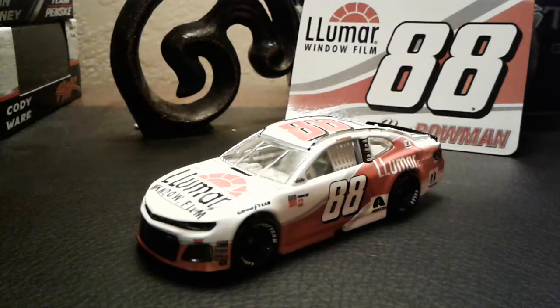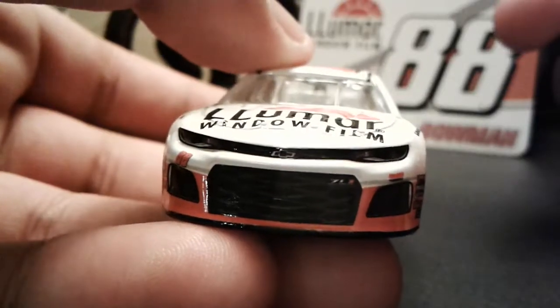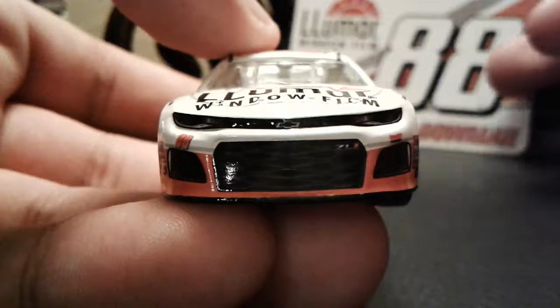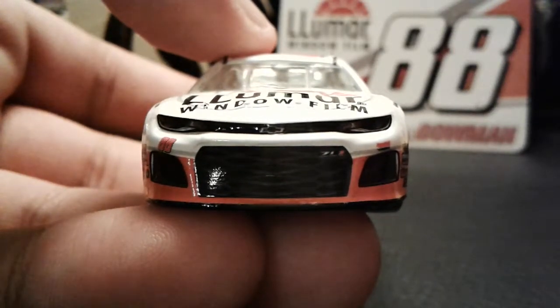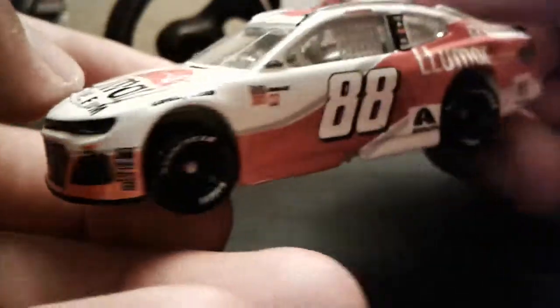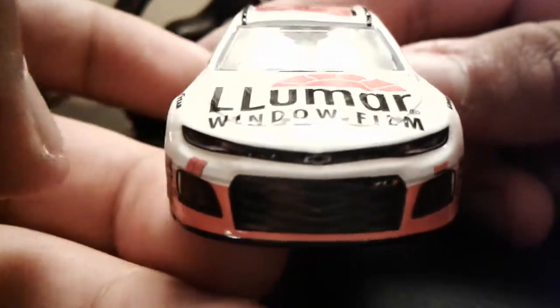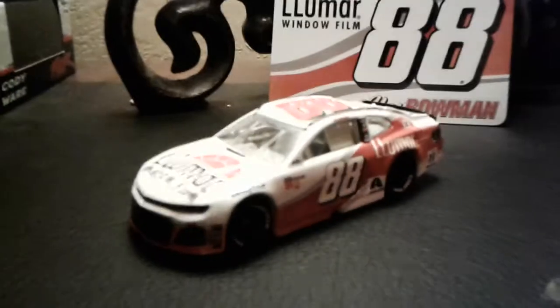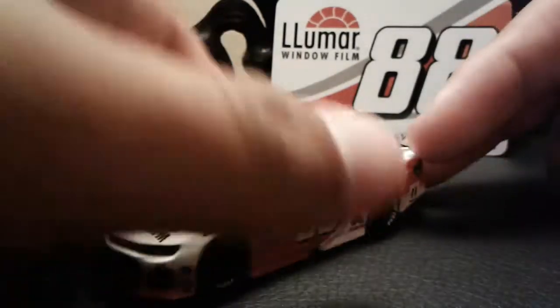This car has only ran just one race, and that was the Darlington Southern 500. Lumar Window Film — I've never heard of this sponsor. I'm kind of pissed about it, because Mountain Dew didn't stay with the 88 guys, and now they got this sponsor that not many people really know about. I mean, I didn't even know what Lumar Window Film was until now. And to be honest, this is a kind of weird looking car for the 88. I don't think there's ever been a Dale Jr. car that's white and orange, like the Hooters car — that's just something weird to me. But hey, this is just a one-off car.